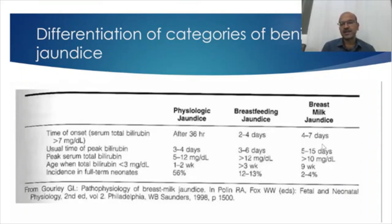In breast milk jaundice, the peak is by 5 to 15 days, the level often crosses more than 10 mg/dL, and bilirubin drops only by 9 weeks on average — though in some babies it may persist even longer. The incidence of physiologic jaundice is 56% in full-term babies. Breastfeeding jaundice is related to difficulty establishing breastfeeding — a similar proportion of babies reaching weight loss more than 10%, about 12 to 13%. Breast milk jaundice occurs in 2 to 4% of babies, depending on the beta-glucuronidase enzyme level in the mother's breast milk.